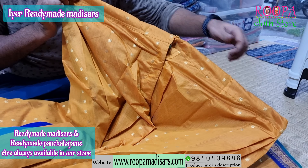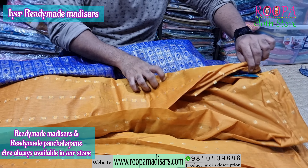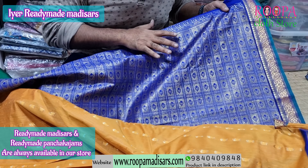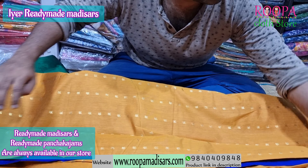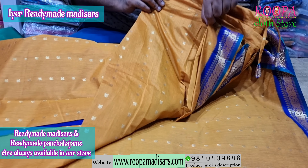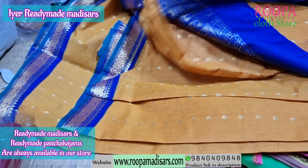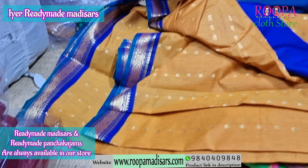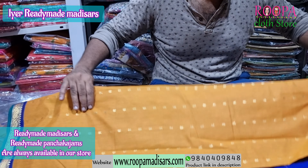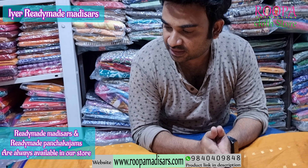This will be the pant — it's a nada type sari, you will have a string here. I will show you the pallu of the sari — this will be the pallu. It's a readymade Iyer madisar sari. All the kachams will be attached at the back side here. These are the kachams.